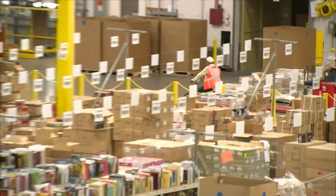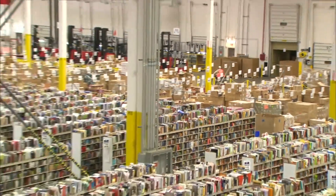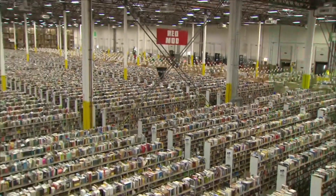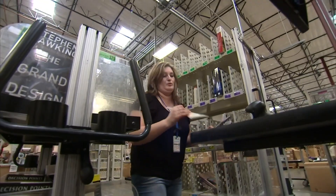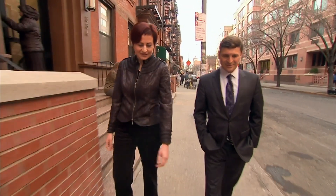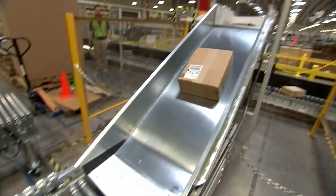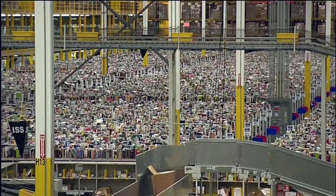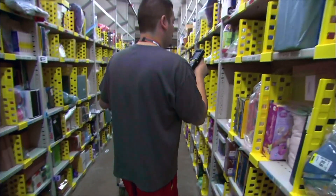Across a space as vast as 20 football fields, workers manage the widest variety of inventory on the planet and move tens of millions of products at lightning speed. There is a promise of speed which is completely sacred. Nadia Shorabora is one of the architects of Amazon's fulfillment system — a monument to efficiency which, at its peak, handles 426 orders a second.